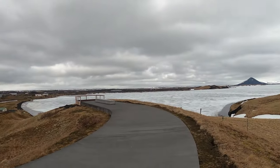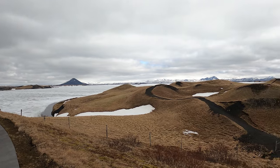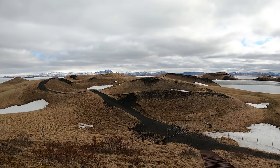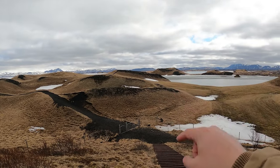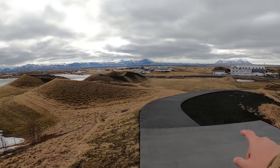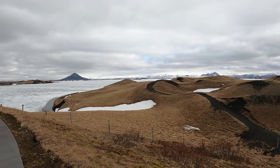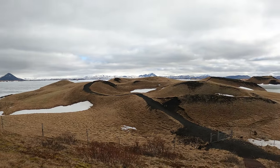I've just walked up to the top of this hill next to the lake here. Check out all these craters — you can see the lake is frozen. There's a volcano over there, and another huge volcano over there, and another volcano right there, and another one over here. So we're in a very busy volcanic area.